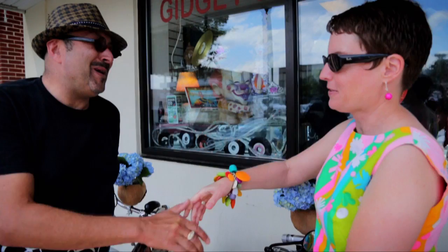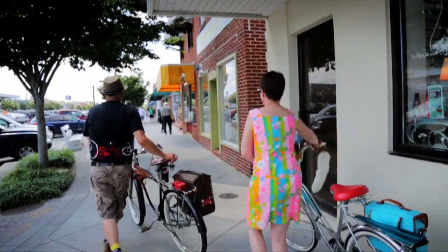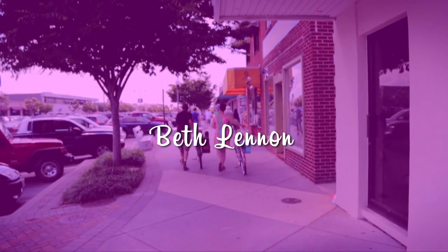Oh my god, we had such an awesome day here in Rehoboth Beach. Tim, thank you so much for the vintage rides. You're welcome. And for being my co-hostess with the mostest. It's my pleasure, thank you. I want to thank everybody for coming on to this episode of Retro Roadmap. We'll see you down the road.